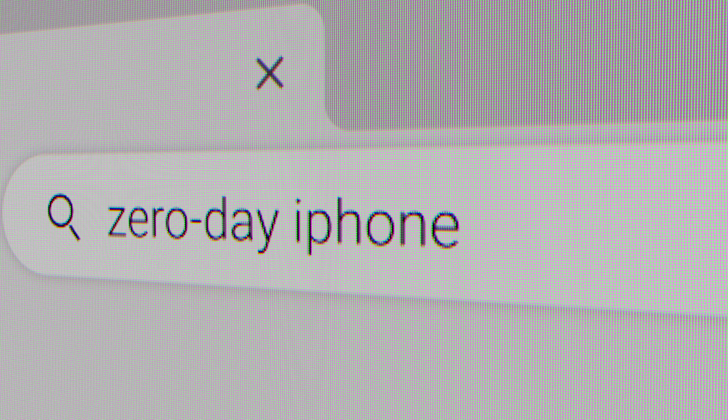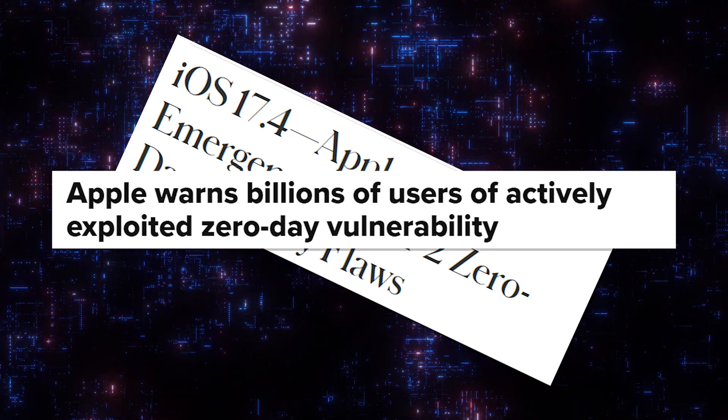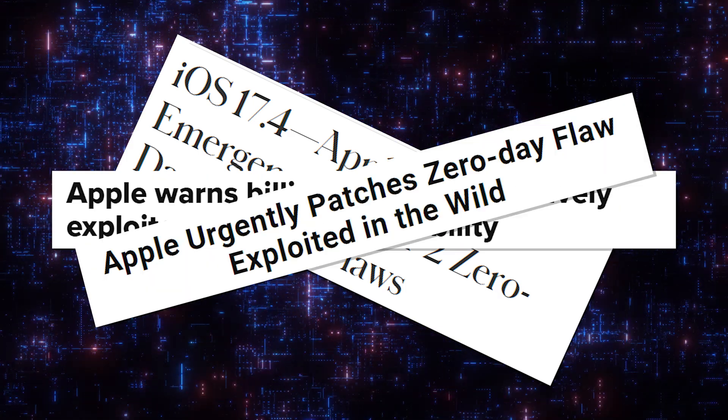A zero-day exploit is an unpatched flaw in iOS that hackers can use to access your device. It's called a zero-day because developers have zero days to fix it — it's already out there being used by hackers. These vulnerabilities are often used in sophisticated attacks, such as the Pegasus spyware, and are designed to operate without the user's knowledge. Although rare, zero-day exploits are highly dangerous because they allow hackers in before Apple can release a security patch.